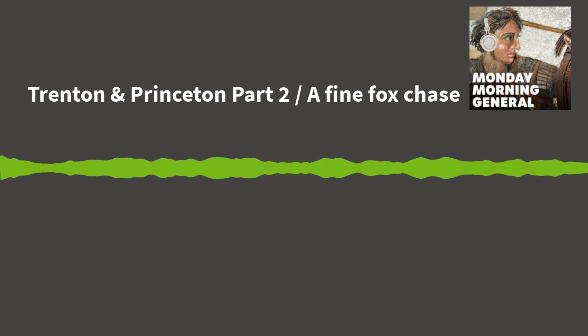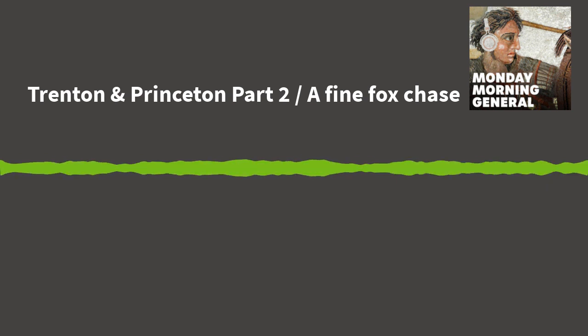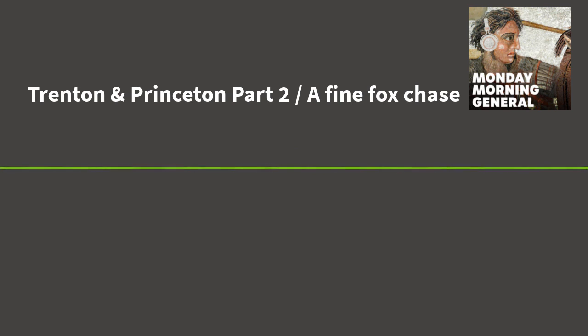Rise and shine history buffs, it's time for another episode of Monday Morning General, where we give you the play-by-play analysis on battles from antiquity to the 20th century. I'm Brendan, here with Bjorn. Last week we covered the prelude to the battle, focusing on the desperate situation the American colonists found themselves in just prior to the Battle of Trenton. Today we'll cover the battles of Trenton and Princeton — two battles for the price of one.